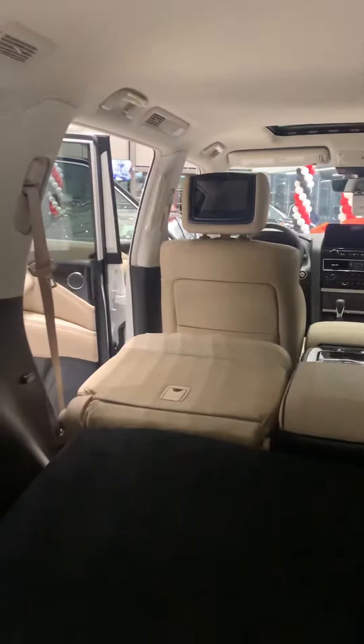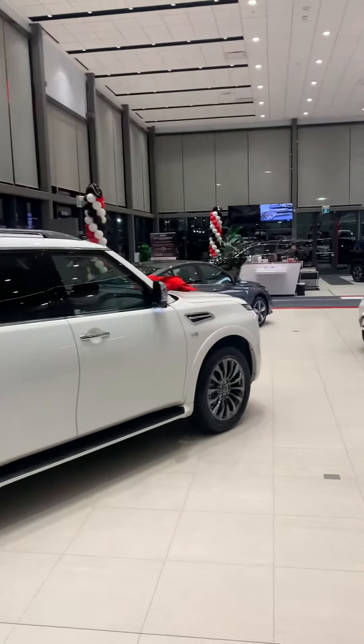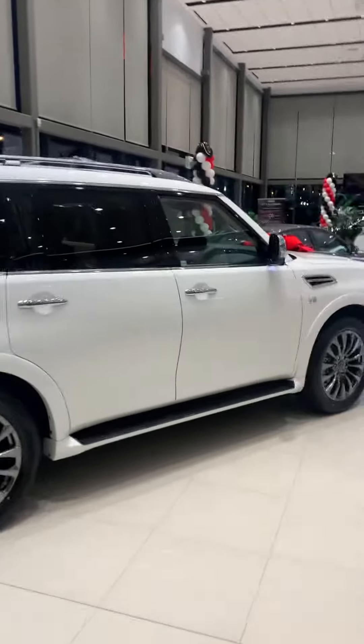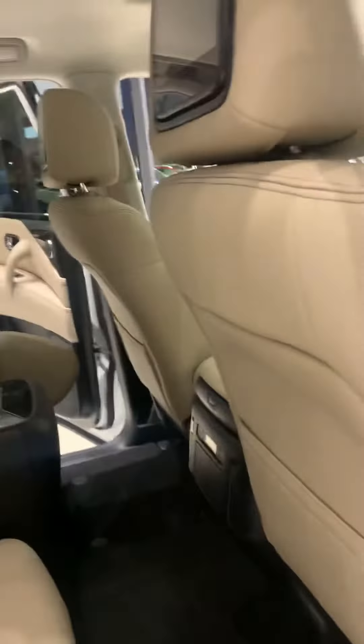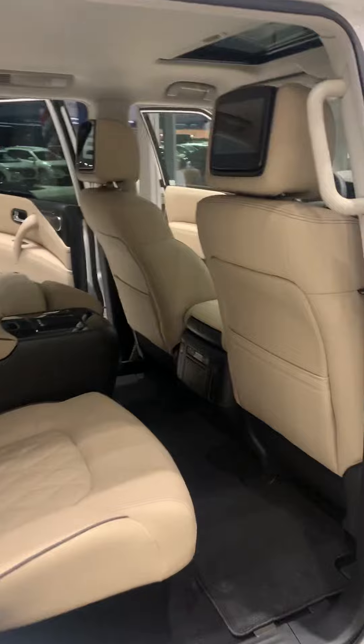Absolutely gorgeous. Again, you're going to get all the safety features you can ask for, all the comfort features. You also have heated seats in the rear as well. So plenty of room in the front, plenty of room in the back.